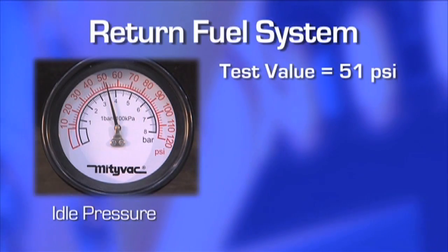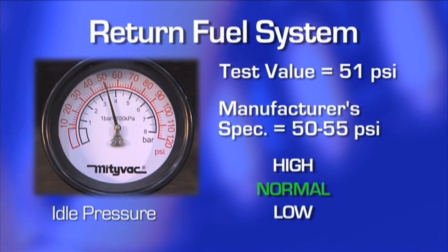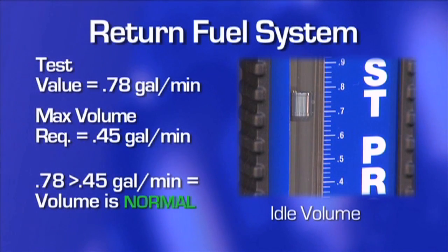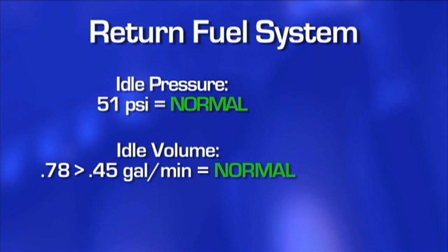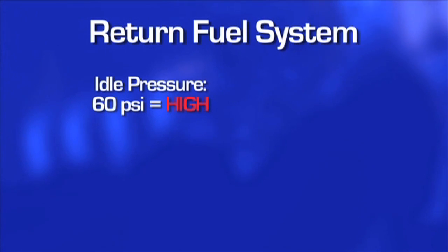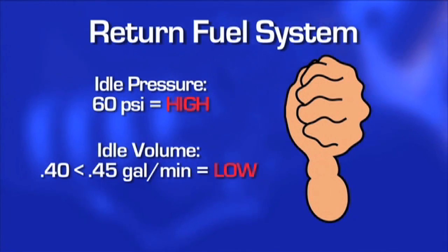Start by comparing the test value for idle pressure to the manufacturer's pressure specification — is it normal, low, or high? Next, compare the test value for idle volume to the engine's maximum volume requirement you looked up earlier. If idle pressure is normal and idle volume meets or exceeds the engine's maximum requirement, the fuel delivery system is capable of performing to meet the engine's requirements from idle to peak output. However, if the pressure is out of specification and/or the volume is below the maximum requirement of the engine, this would indicate a malfunction in the fuel delivery system. While a performance test will determine if there is a malfunction, additional testing should be performed to pinpoint the cause and support the final diagnosis.